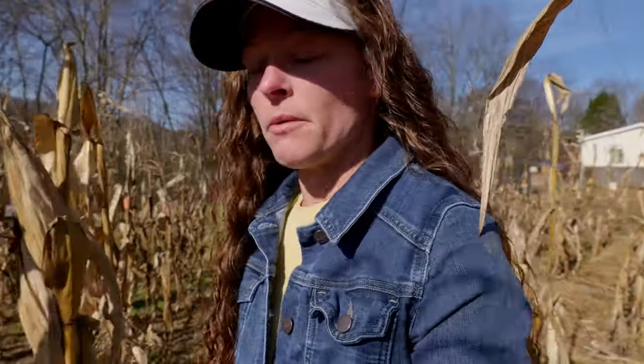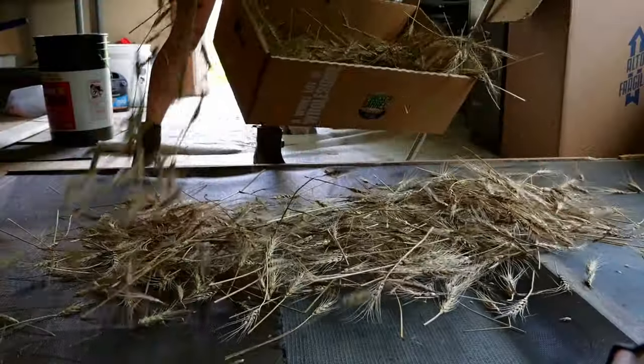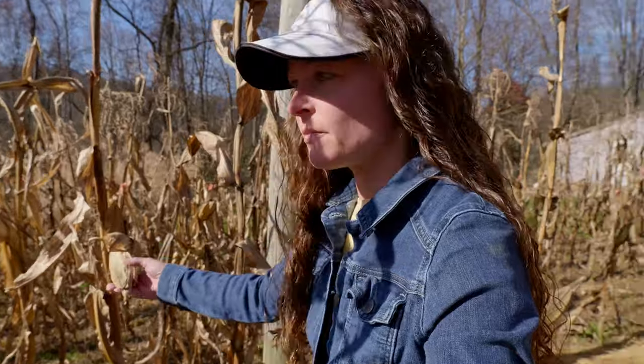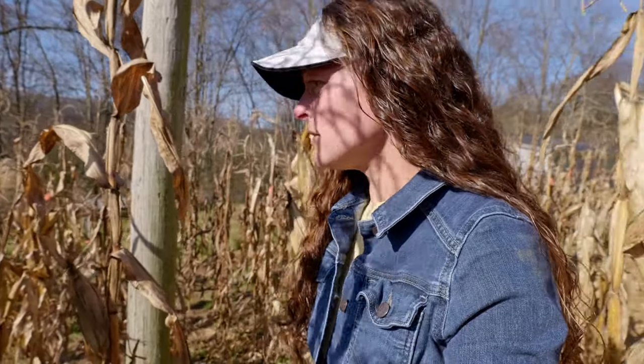Also this evening we have an experiment that Glenn came up with to try to thresh our wheat. We had picked that wheat and had it drying but just didn't have the time to get back around to it, so we're going to get that done this evening. In the meantime, I'm going to go ahead and pick one of these ears. A lot of them are now facing downwards like I want them to be, so the majority are finally ready.